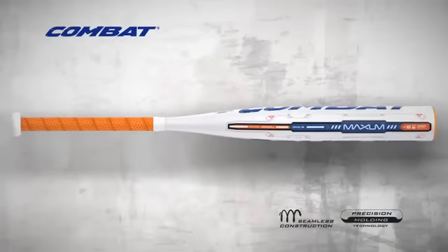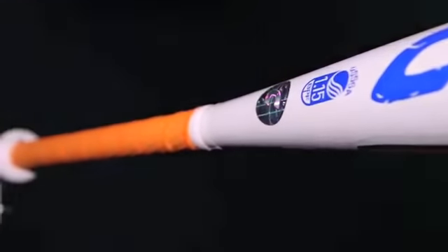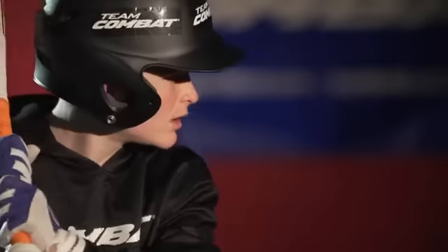With up to a 20–40% larger hitting surface, the new Combat Maxim is a statement all on its own. You step in with confidence.